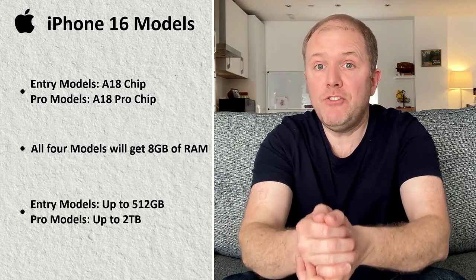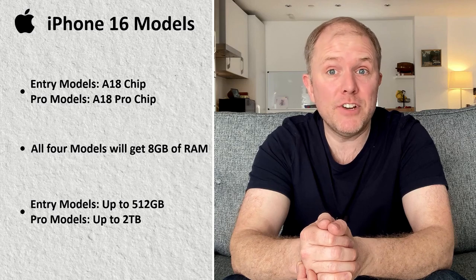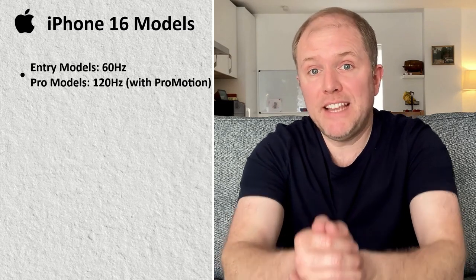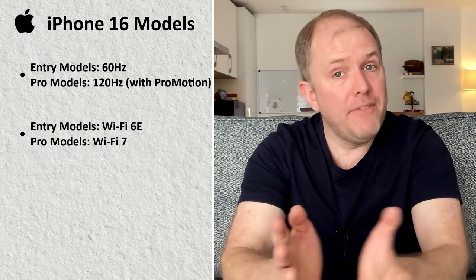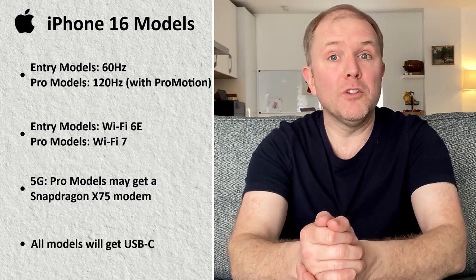On the storage side of things, the entry models will have a choice of up to 512GB, with the Pro models possibly having an increased option of up to 2TB — fantastic, particularly if you record in ProRes. Disappointingly, it doesn't look like there'll be a change to the screen refresh rate: entry models will have 60Hz and the Pro models will again have ProMotion using a refresh rate of up to 120Hz. Wi-Fi will likely be improved on all models, with the entry models getting Wi-Fi 6E and the Pro models getting Wi-Fi 7, providing faster maximum transfer speeds, improved connectivity and lower latency. 5G for the Pro models may see an improvement with a Snapdragon X75 modem, and all models will have USB-C.